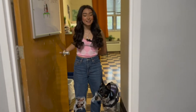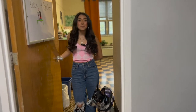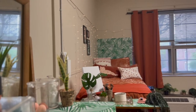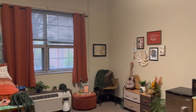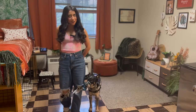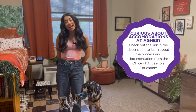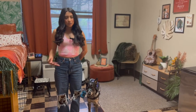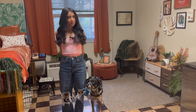Hey y'all, I'm Alexandria and this is my service animal Sprocket, and I'm excited to show you my single in Walters, the first year residence hall. There's Walters and Winship — there's kind of a rivalry between the two, but I'm definitely team Walters. I got this single through the Office of Accessible Education because of some personal health conditions and also my service animal Sprocket, and yes, he's considered my roommate.